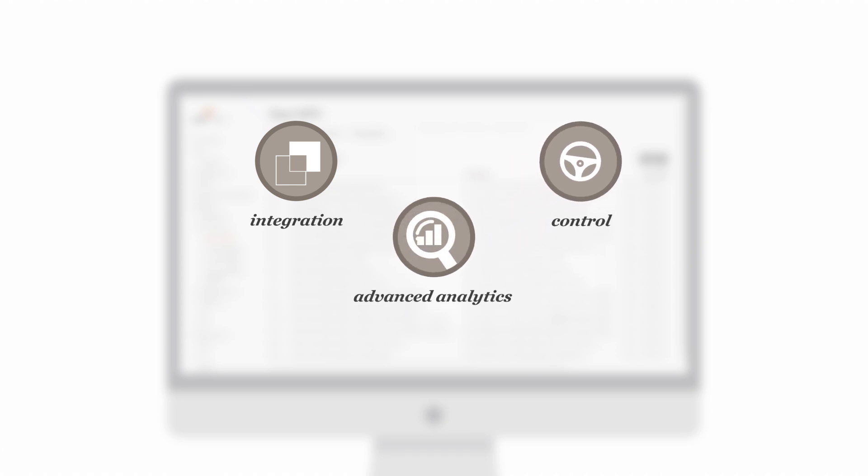The risk management platform integrates and automates credit risk-related processes, ensuring proper data reconciliation. It introduces a common level of controls and integration between risk and finance function. It provides all the benefits of advanced analytics for business users.